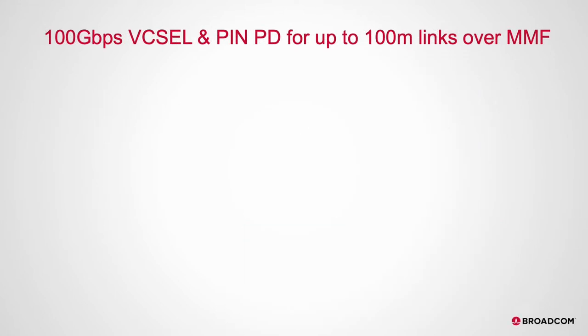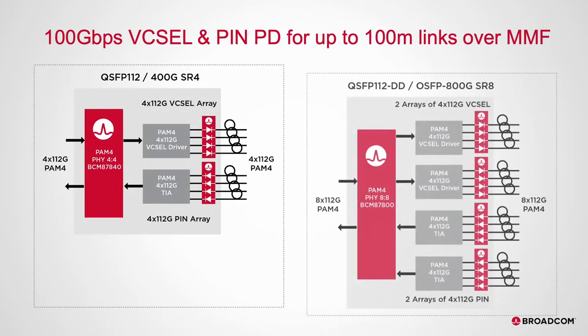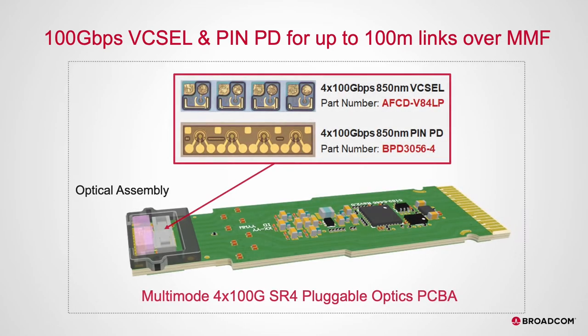The 100GB per channel multimode optics enables low-cost, short-reach pluggable form factors such as 400GB QSFP112, 800GB QSFP112DD, and OSFP Active Optical Cable solutions. Transceivers with up to 100-meter links will extend the life of the existing multimode fiber cabling infrastructure in the network to beyond 25GB and 50GB per second data rates.